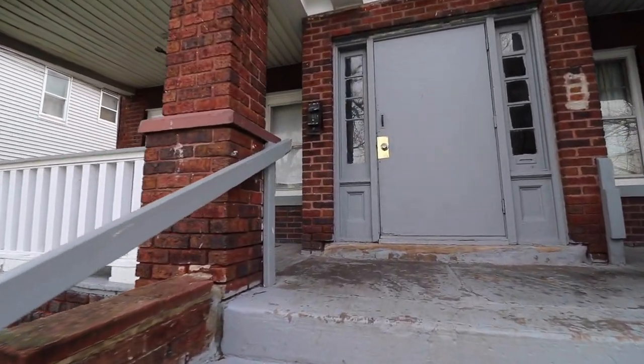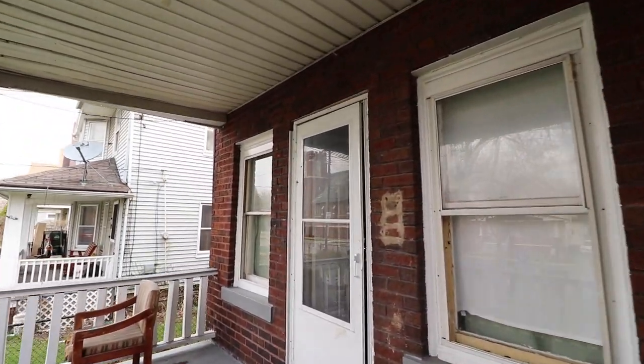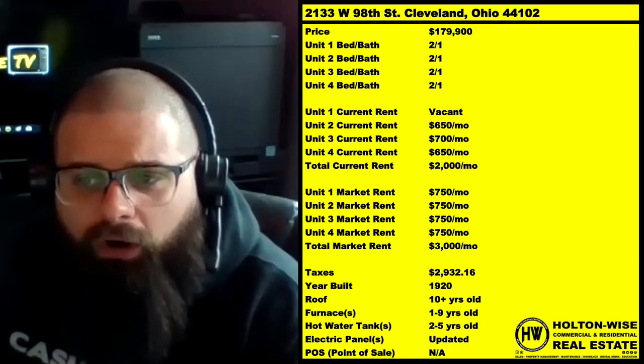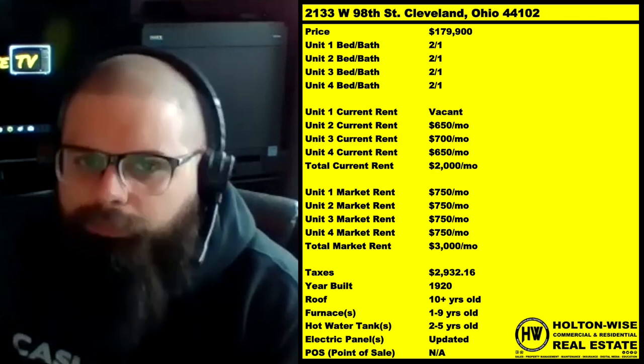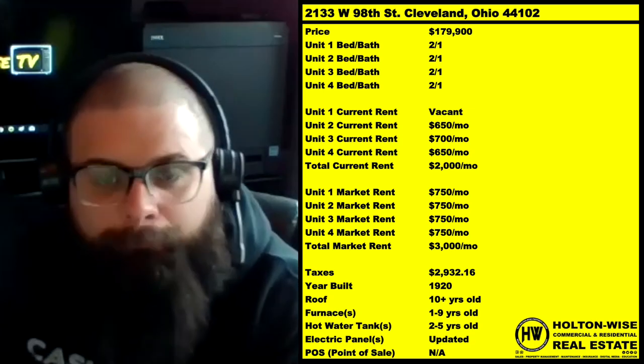This is a building that is currently self-managed — a part-time mom-and-pop landlord who's been managing this building and all these tenants and units. So all of the rents they're paying are not exactly market, but they're close. This building is still a cash cow today, but the best part is there's some meat on the bone.